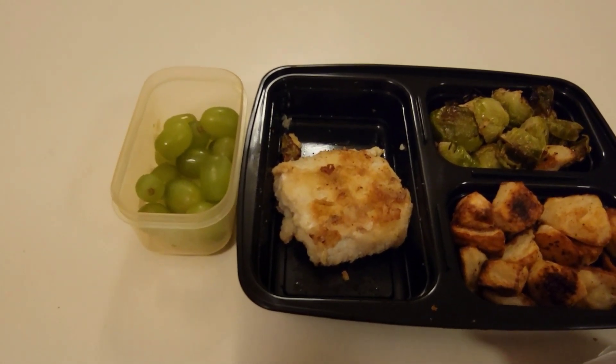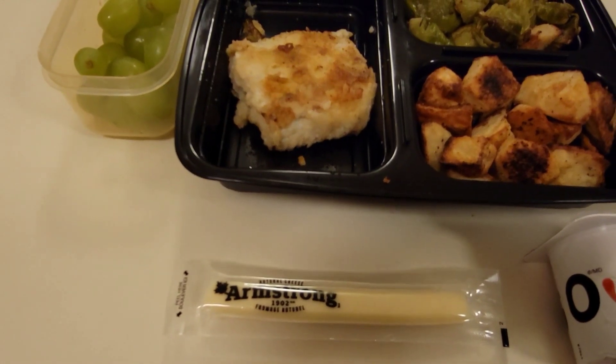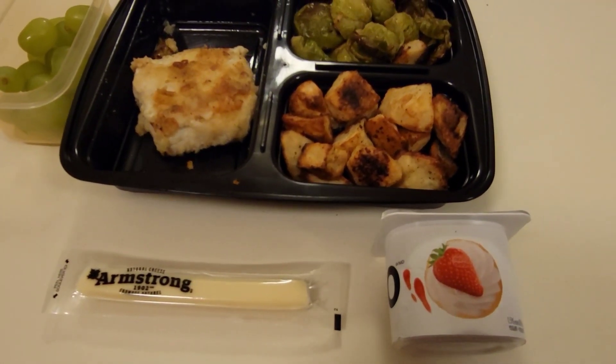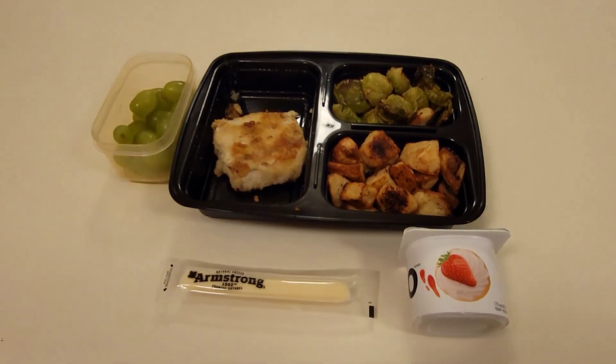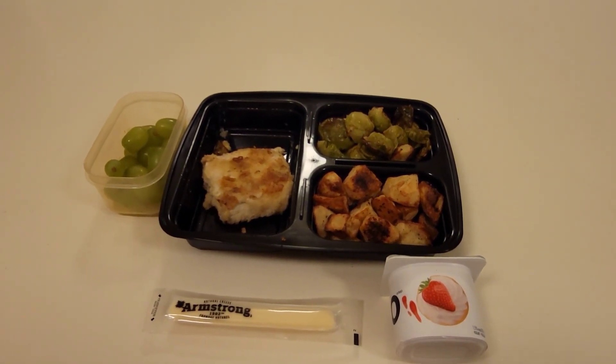He is also taking some green grapes. Over here we have an Armstrong smoked cheddar stick as well as a Chantilly strawberry yogurt. That is what my husband will be having for lunch today. I will see you tomorrow morning. Bye!